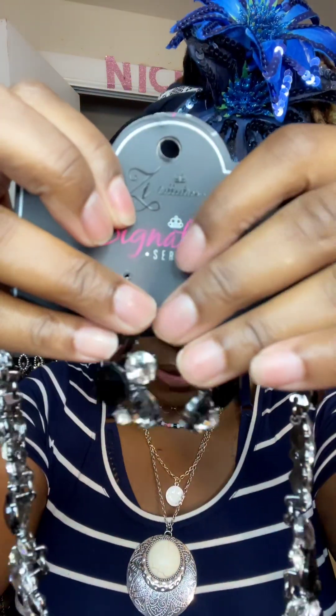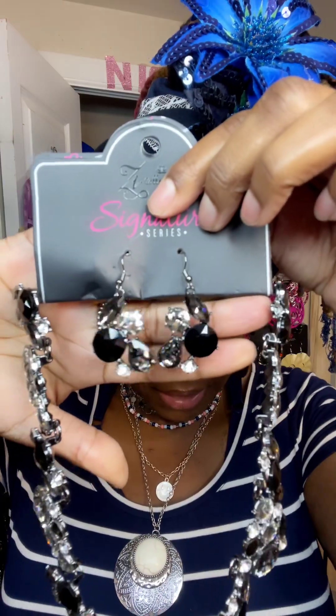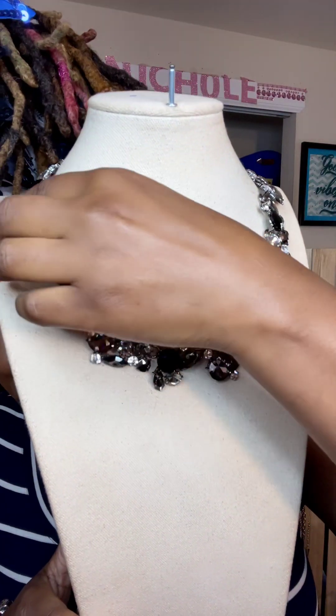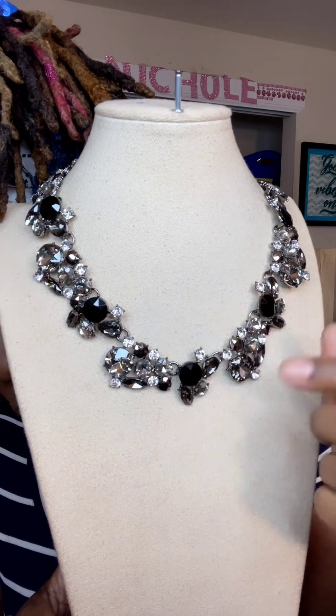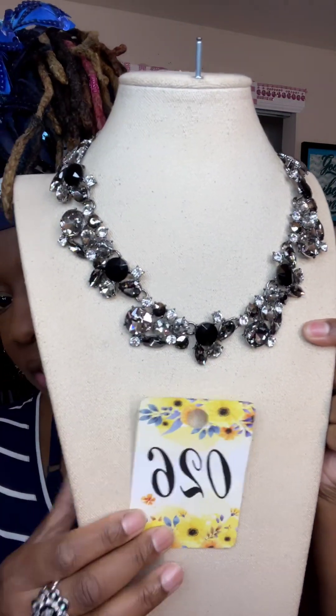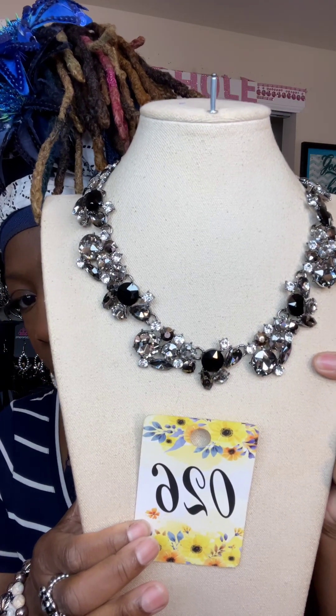I'm going to show you this one first — absolutely gorgeous. I do want to show the earrings. These earrings are everything. That's the difference with the Z's — they have an upgraded earring just like the Fashion Fix does. They're really beautiful, for a wedding or any fancy occasion. They are very, very beautiful and it's all nickel-free. This one has beautiful black rubies in it and diamonds. It is everything. This is number 26.